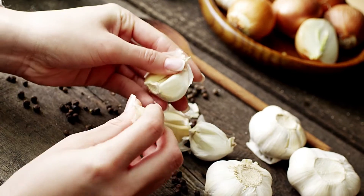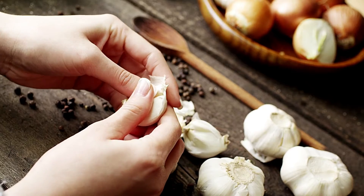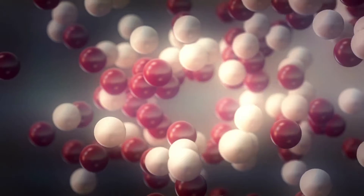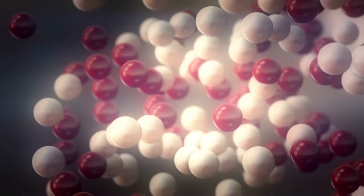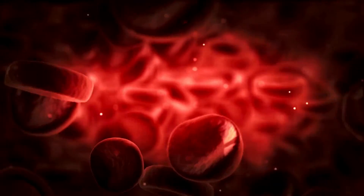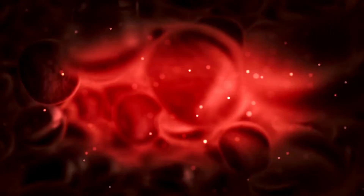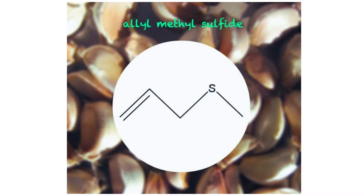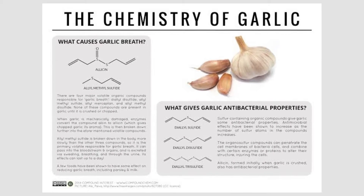The different sulfuric chemicals found in garlic are the primary causes of foul breath after eating garlic. This is due to the fact that some of these sulfuric chemicals are metabolized and eventually enter your bloodstream. The principal odor-causing agent is allyl methyl sulfide, which is absorbed into the bloodstream after digestion.